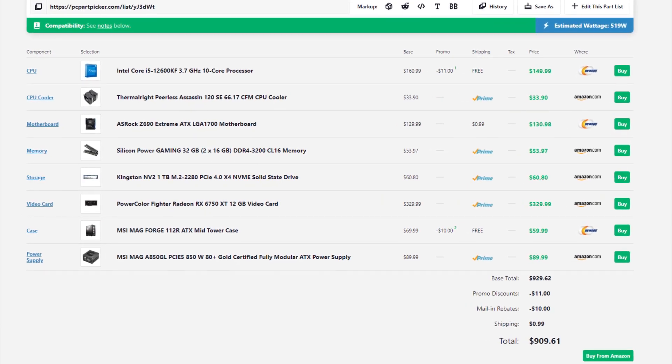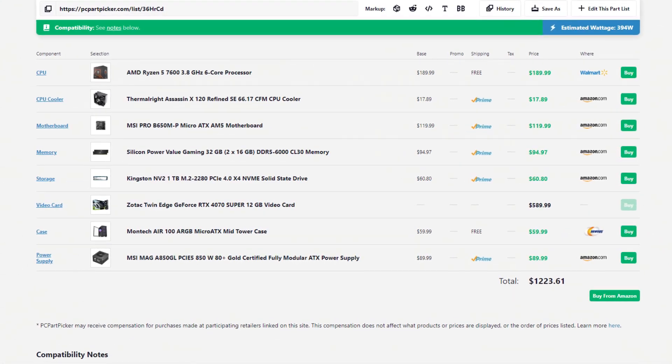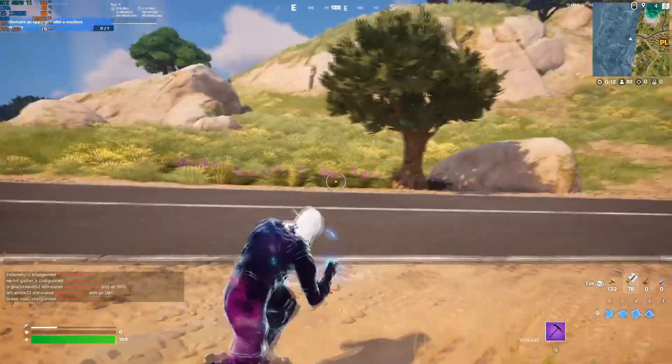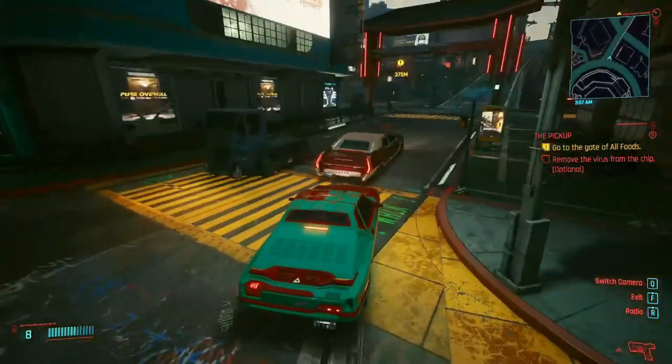The total price for this system is around $900 when recording this video. Remember that if you want to see the latest prices, the links to these components will be down below in the description. Now we are moving to a $1,200 1440p ultra gaming PC build. With this PC, you will be able to average 240+ FPS on eSports titles at 1440p, so if you want to buy a 240Hz monitor, you will be taking full advantage of it.